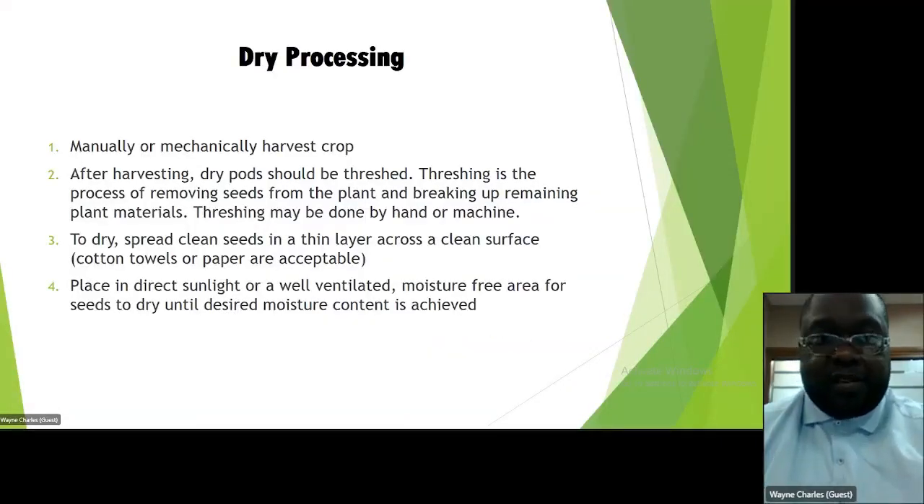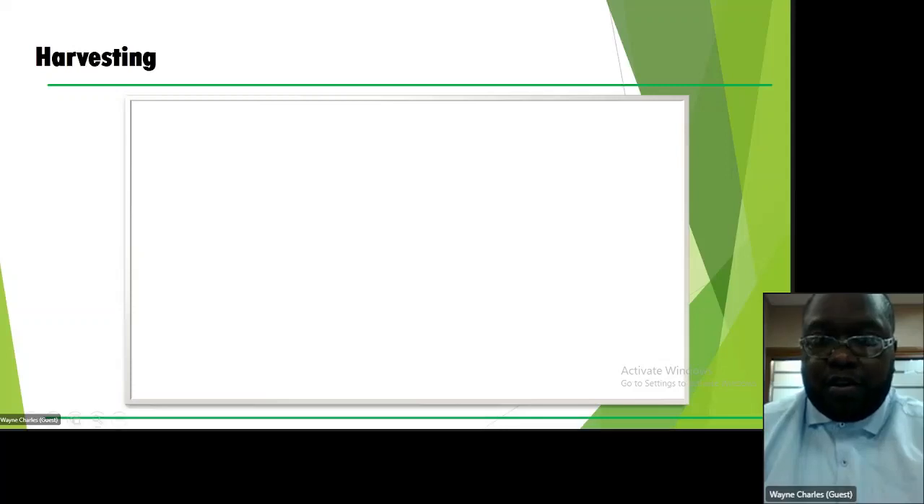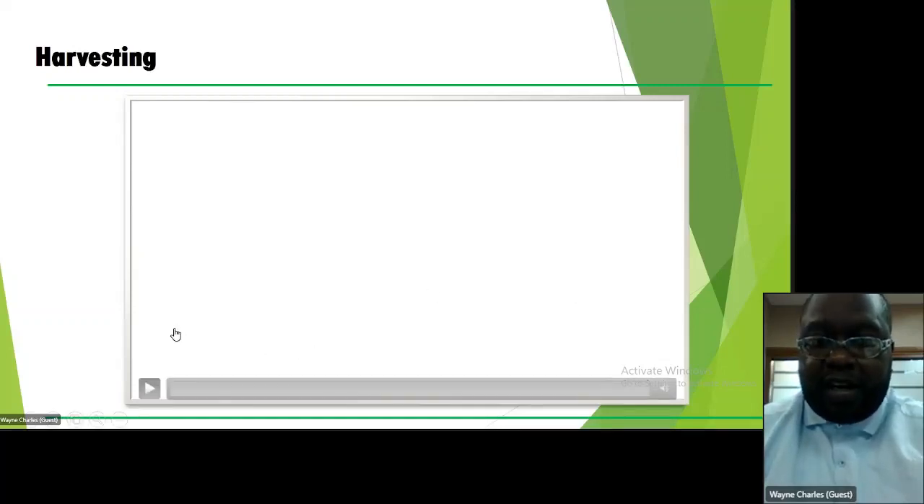Moving on to dry processing — dry processing can be done manually or mechanically. Manually means going into the field with cutting implements or using your hands to harvest the crop; mechanically is by the use of equipment. After harvesting, dry pods should be trashed. Trashing is the process of removing seeds from the plant and breaking up remaining plant material; it may be done by machine or by hand. To dry, spread clean seeds in a thin layer across a surface using cotton towels or paper, placed in direct sunlight in a well-ventilated area free from moisture.